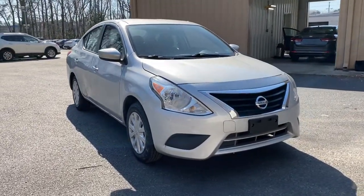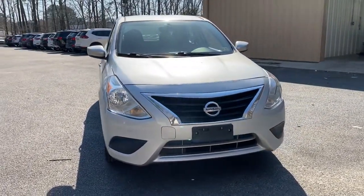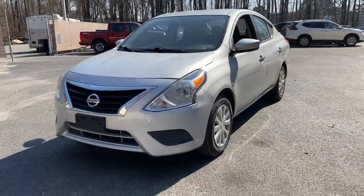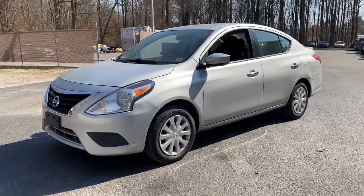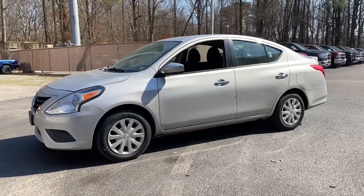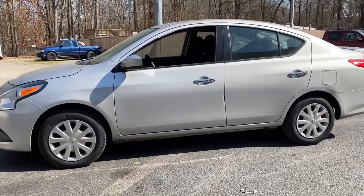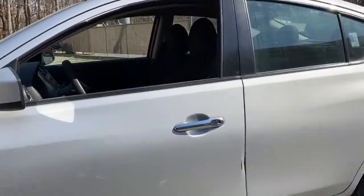Check out this 2018 Nissan Versa. With less than 60,000 miles on the odometer, this vehicle stands out from the rest. This sprightly Versa offers a host of features to keep you secure, comfortable, and connected — from impressive standard driver assist tech to an upscale cabin and touchscreen infotainment. This clever compact is ready to take you places.